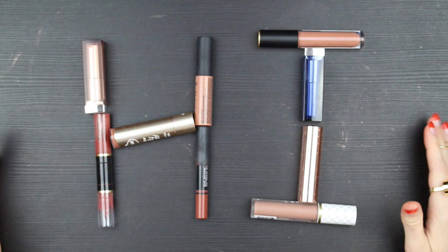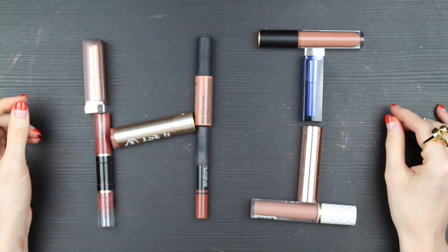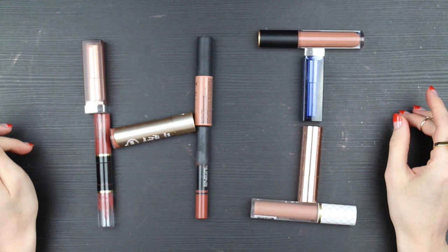I'm just filming a simple little video today. I'm going to swatch all of my brown lipsticks. Lipstick to me was like you're either wearing a bold editorial lip, like a red or an orange or a bright pink, or you're wearing lip gloss or lip balm. That used to be the way that I treated lipstick.